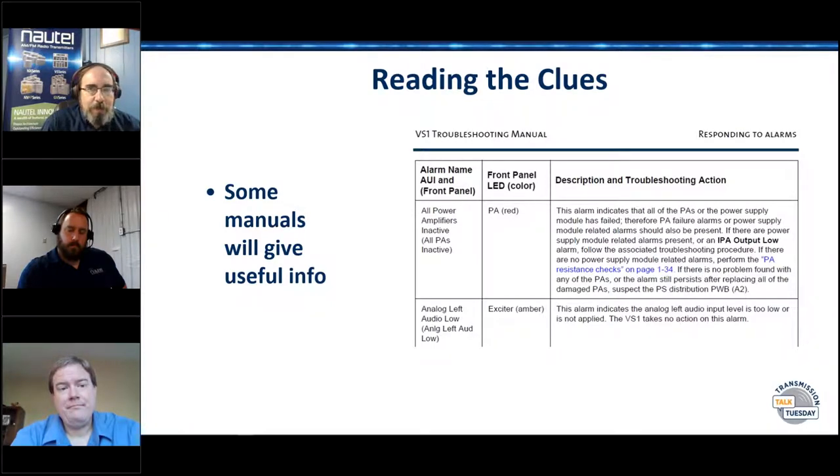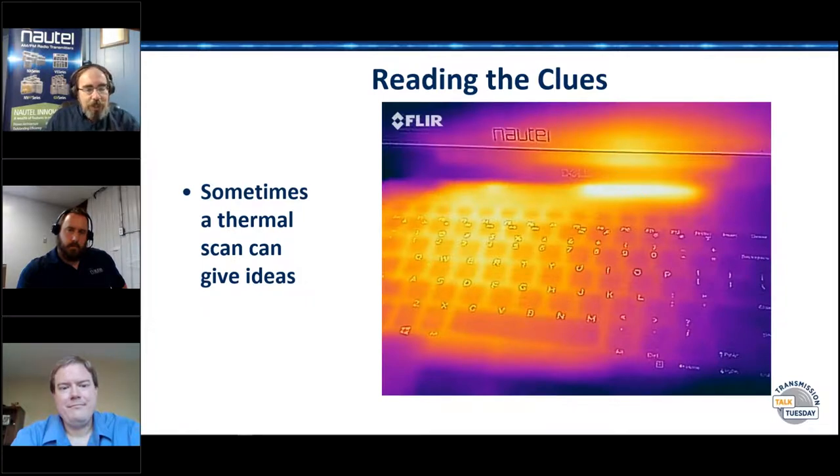Now once you get out to the site and things are a little sideways, we've got to figure out what's gone wrong. This is where we start looking at different tips. I beat the drum on my little FLIR thermal imaging camera — I love this thing probably more than I really should, but it's a great tool when I've got a board down to an exciter and I need to do a component-level repair. What's your favorite troubleshooting tool, Shane?